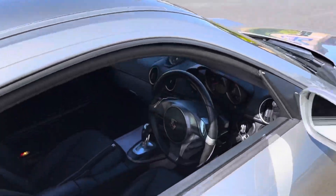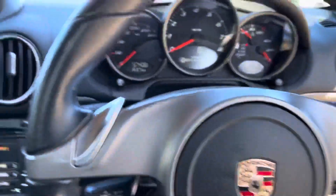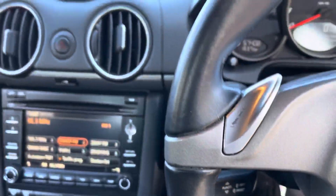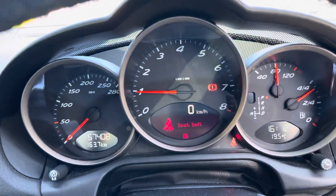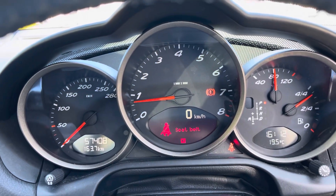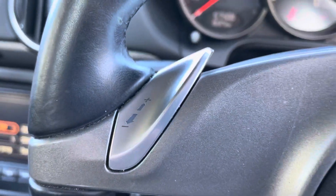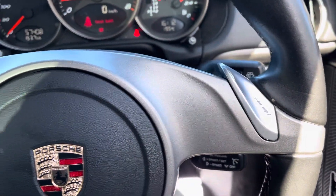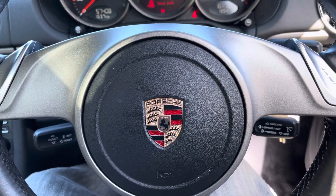What a gorgeous car. Jumping in, starter up. 57,000 very careful kilometres. All the latest technology — paddle shift, Porsche engineering. Sports car like no other.